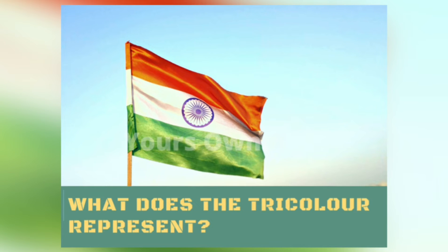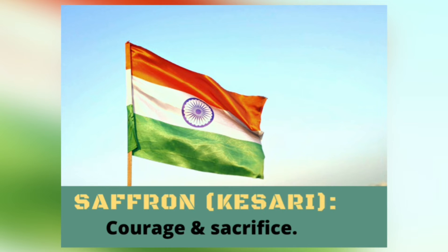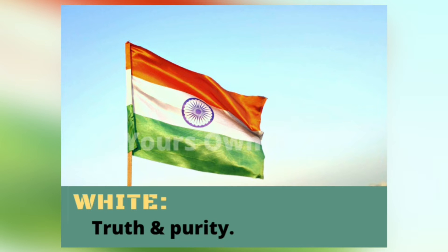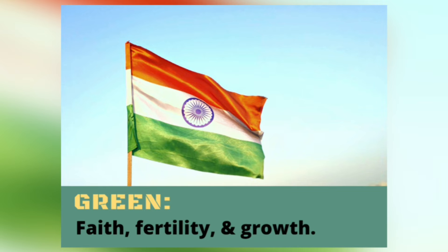What does the tricolor represent? Saffron or Kesari represents courage and sacrifice. White represents truth and purity. And green represents faith, fertility, and growth.